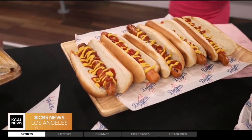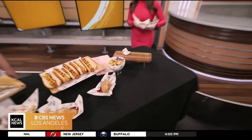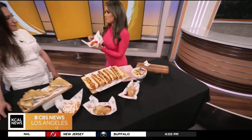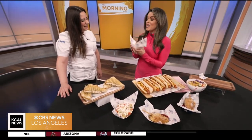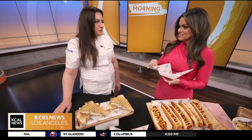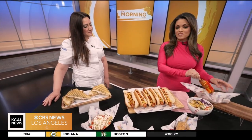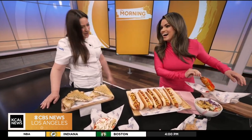Do you guys take requests for items? My husband and I — our vows said he'd love me even though I leave Flamin' Hot Cheetos in bed and everywhere. I also like Sour Patch Kids. Could you make something with Sour Patch Kids in the future? Absolutely — we're always looking for new ideas and new fun things to do, so we would love requests.